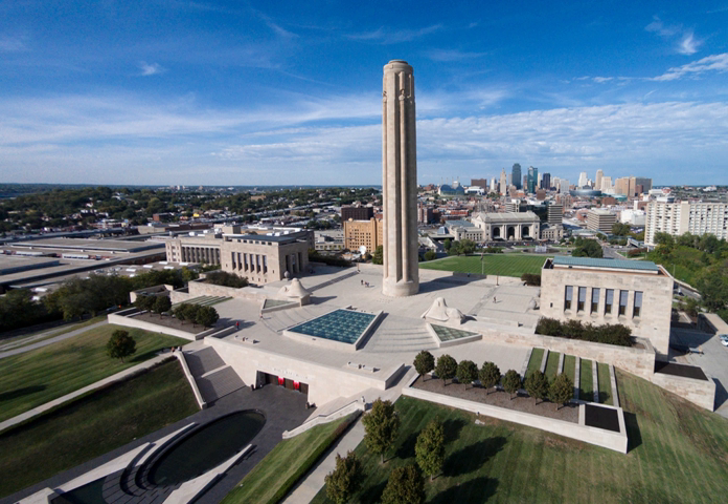On December 19, 2014, President Barack Obama signed legislation recognizing it as a national memorial, which effectively re-designated the entire site as the National World War I Museum and Memorial.